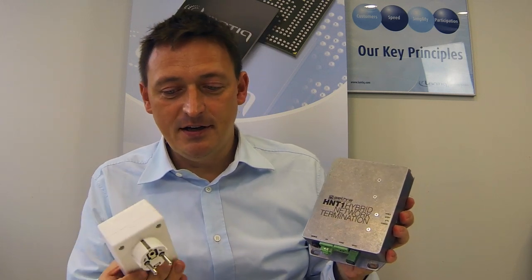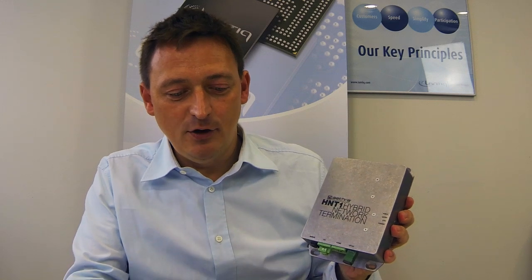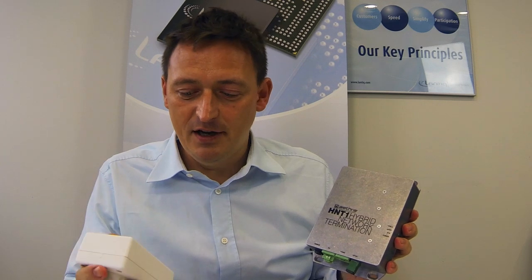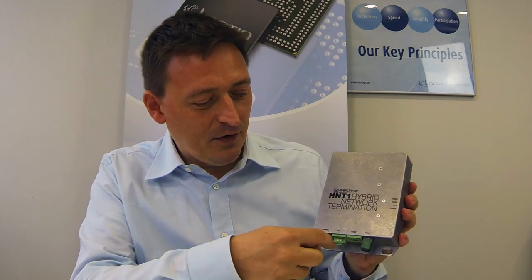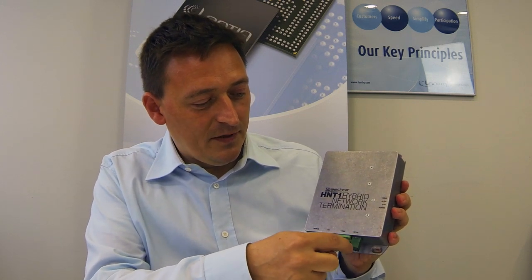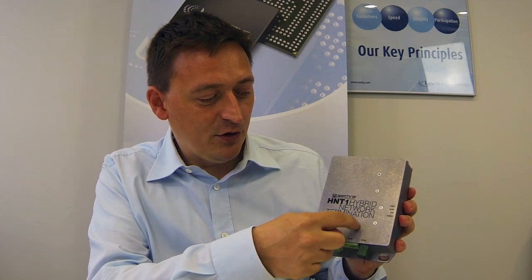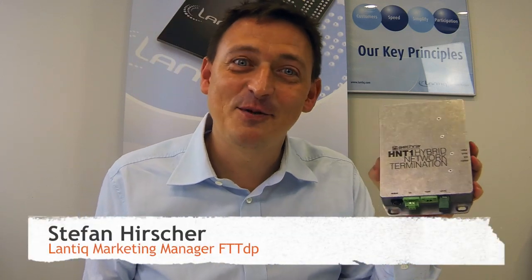Once the subscriber gets this power supply sent to their home and plugs it into the box, looping through the existing connection from the CPE, the box is powered on. Instead of the old service being looped through, the G-Point connection actually powers on and the new service goes online. This is an example from one of our lead customers, which is commercially available today.